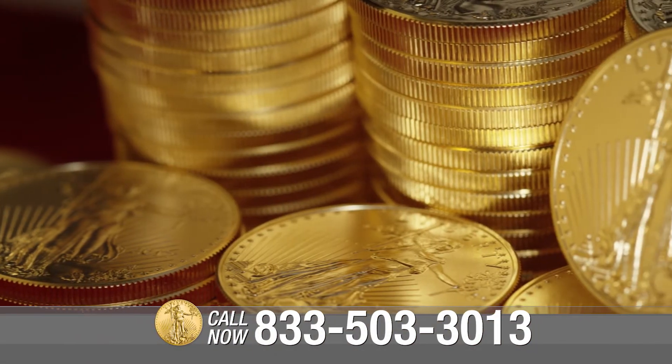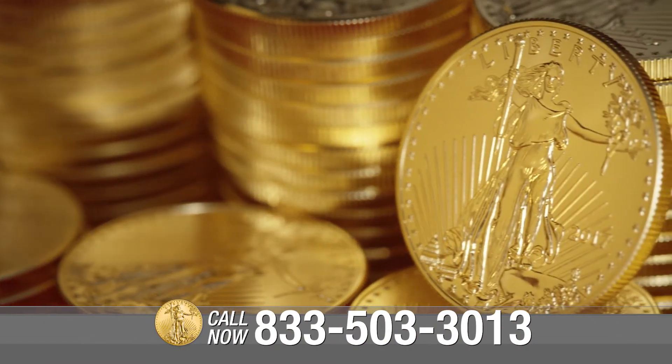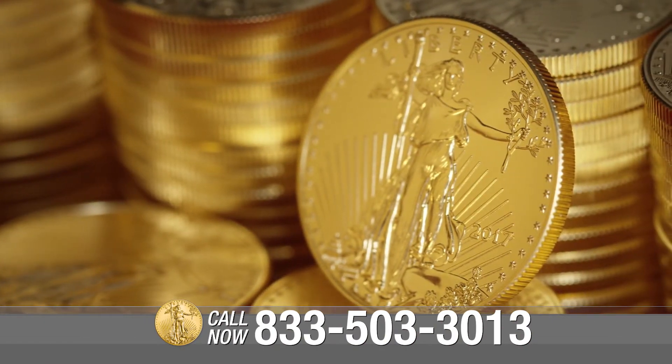Call the number on your screen if you'd like to learn more about gold's place in history and gold's place in your portfolio.